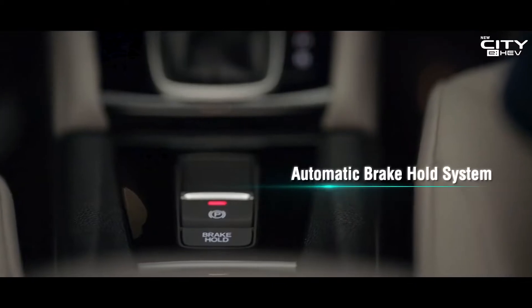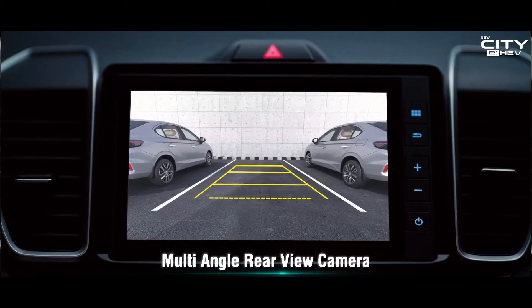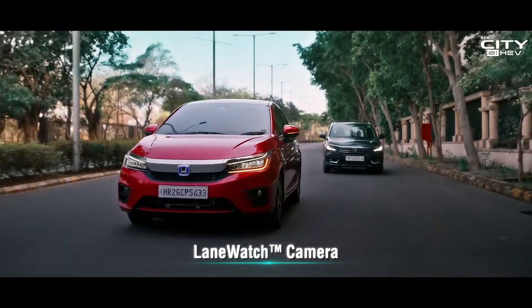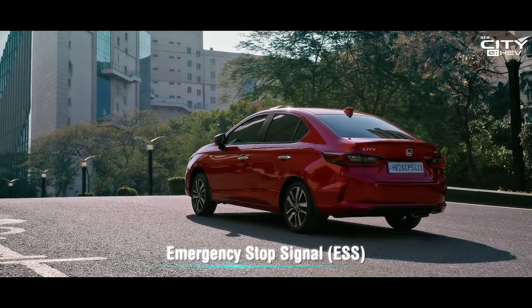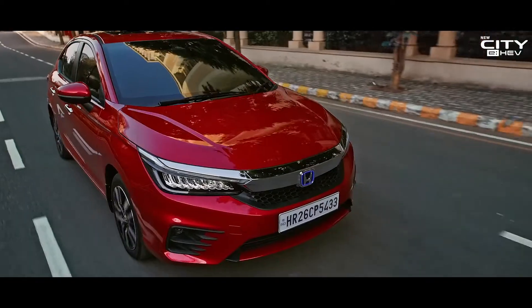Safety features come as standard in the new City EHEV. Lane Watch helps to make lane changing safer and easier. ESS alerts drivers behind you under sudden hard braking. VSA and AHA help to maintain traction.